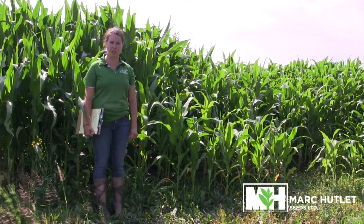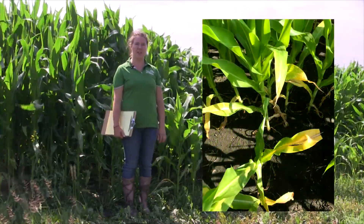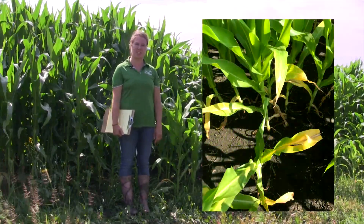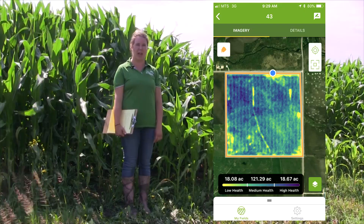We shouldn't be concerned with an early flower — excellent yield potential remains in our area. This field has areas where nitrogen leaching and deficiencies have occurred. We can see the scale of exactly how much here by using the Incirca satellite imagery app.